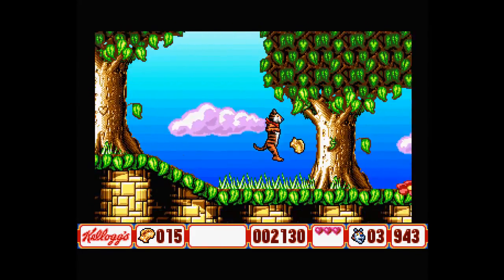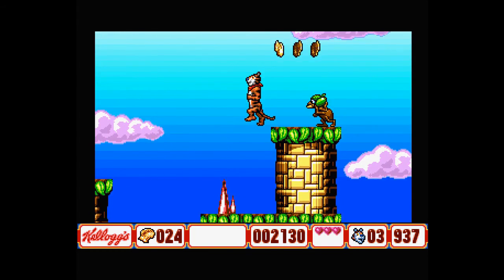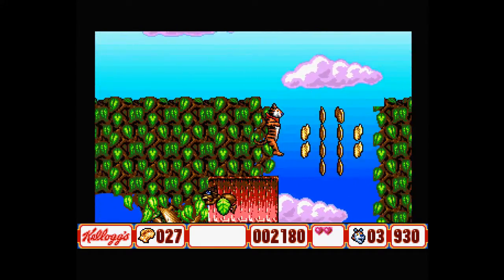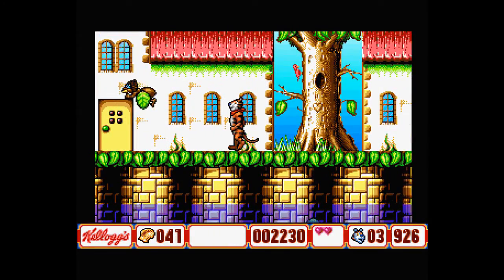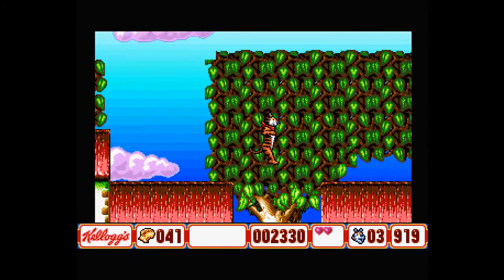Sometimes it's easy to fall over enemies and spikes, but luckily those things will only reduce our health hearts and won't kill us outright. Tony cannot swim either, and that will also reduce our health - luckily water will not kill him. To swim we'll have to use our friends a little later on. This is definitely a partnership game with more characters being revealed as we progress through the game.